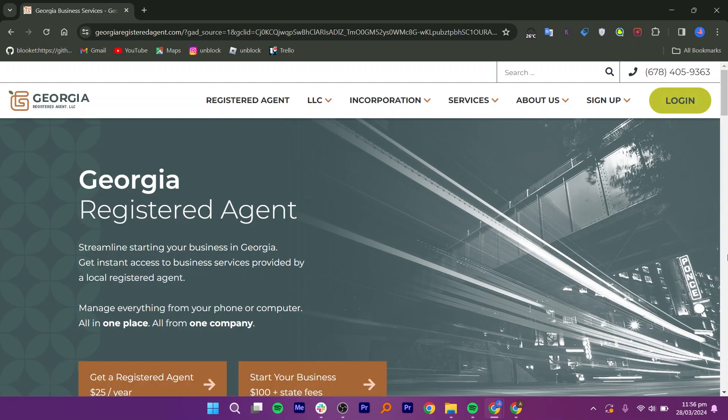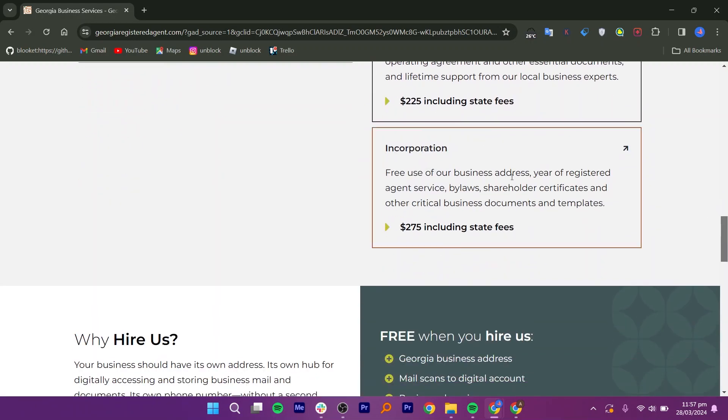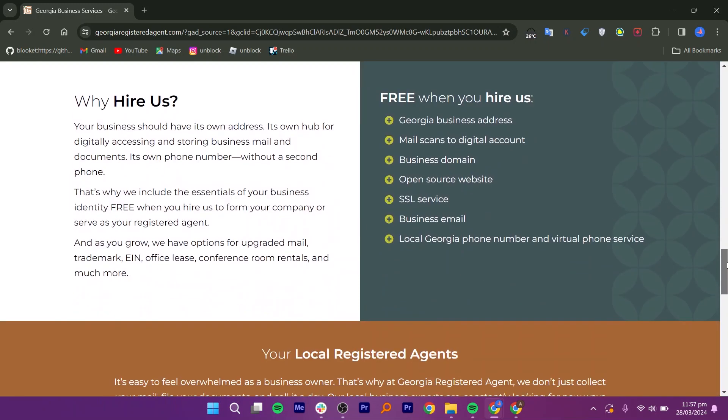It will cost only $25 per year for registered agent service. It will cost $225 per year for LLC formation, including state fees. It also charges $275, including the state fee for incorporation.